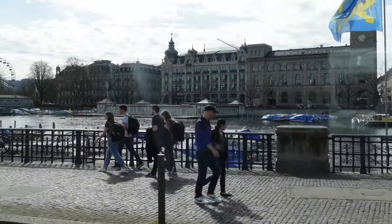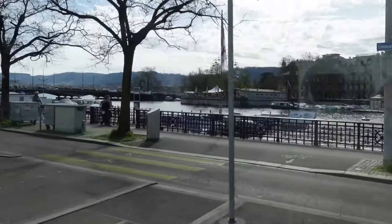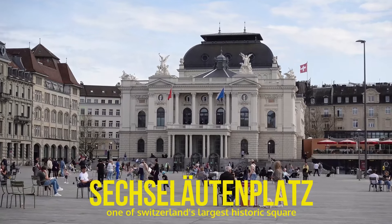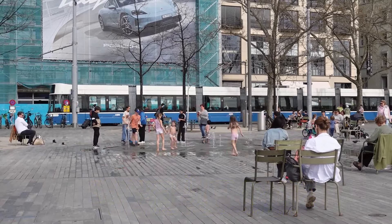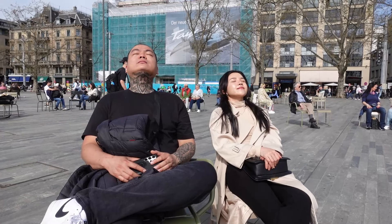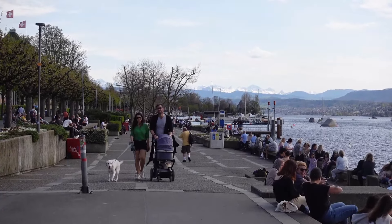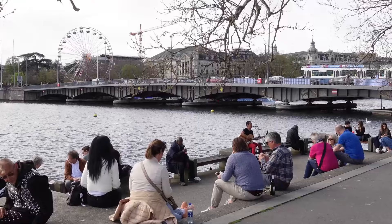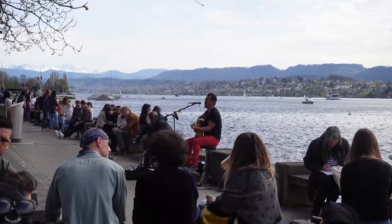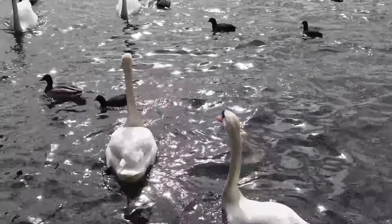Zurich is a very walkable city, but when you get tired, you can easily hop on to any of the trams. We are heading to Sechseläutenplatz — one of the largest inner city squares in Switzerland and the perfect place to spend an idyllic afternoon by Lake Zurich and the Opera House. It's a local hotspot where you can buy bread to feed the swans and ducks.